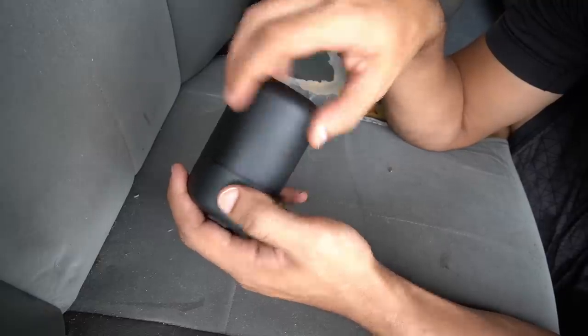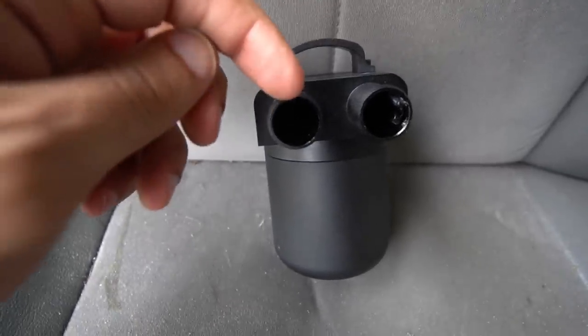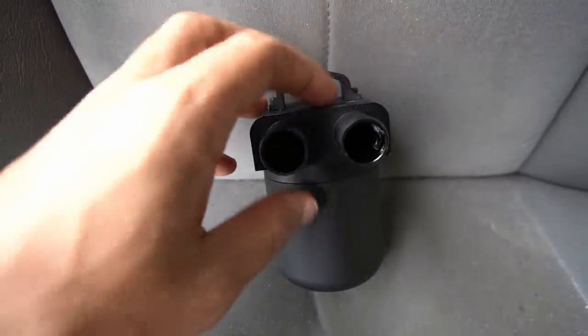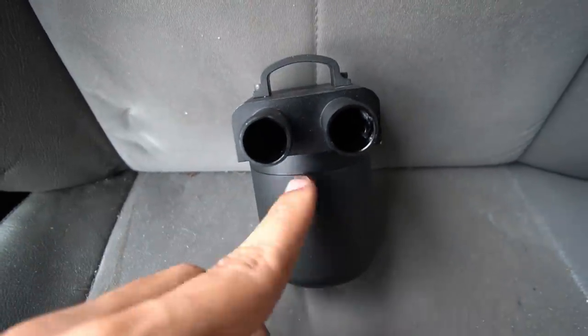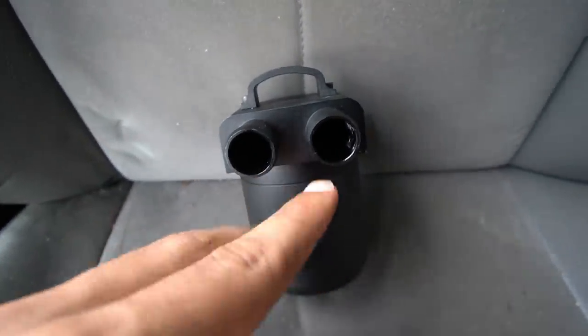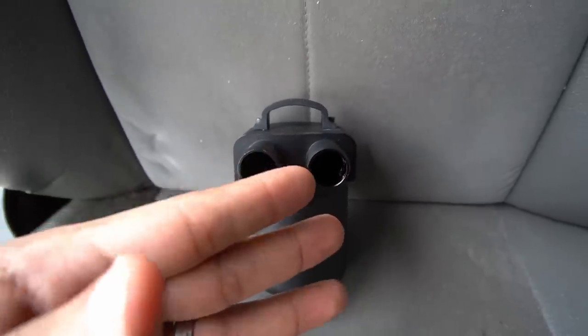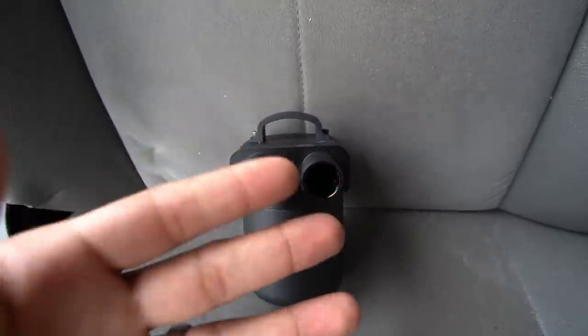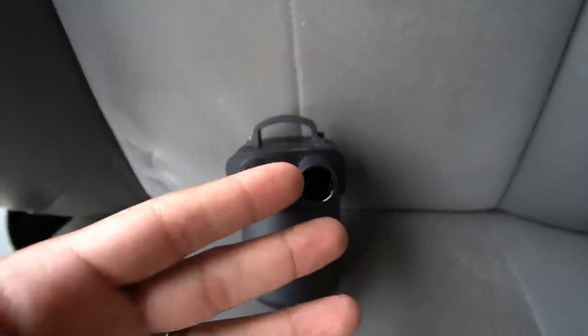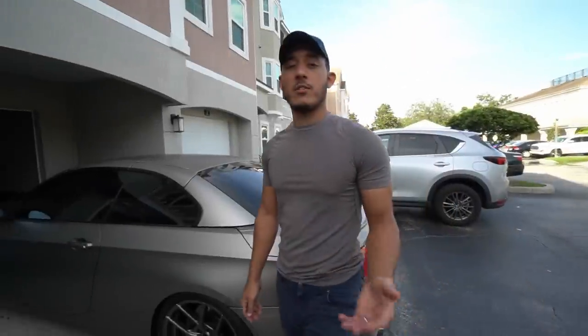Essentially how the system works: the blow-by is going to come from the engine crankcase, come through the PCV system, and the oil catch can is going to collect that oil and deposits right here. Because of the baffle system it's going to keep as much of it down there as possible, then cleaner air is going to come out into your intake system over your valves. Ideally you're going to have less carbon buildup, meaning your car is going to run a lot more fluid — less sluggish, better gas mileage, more power.